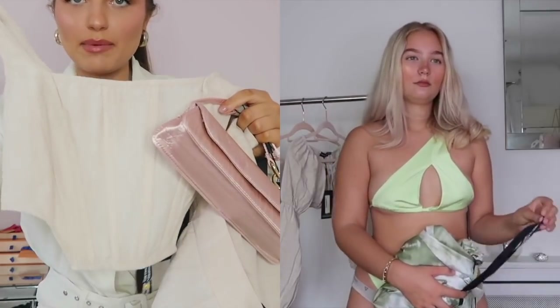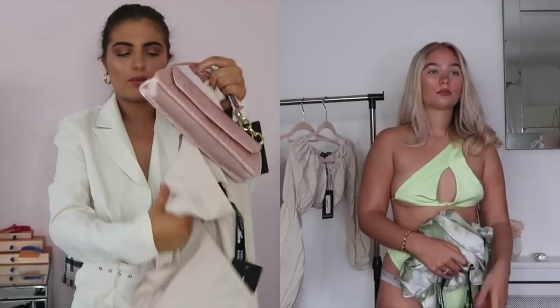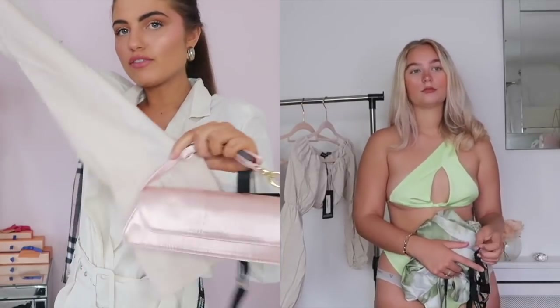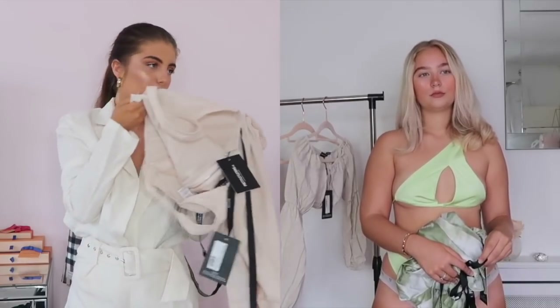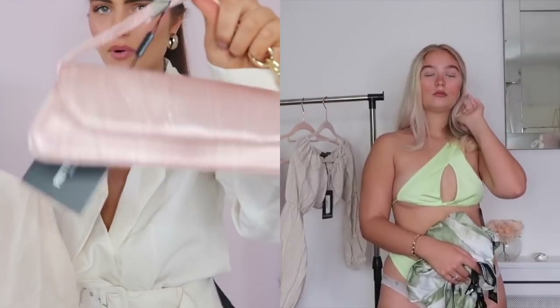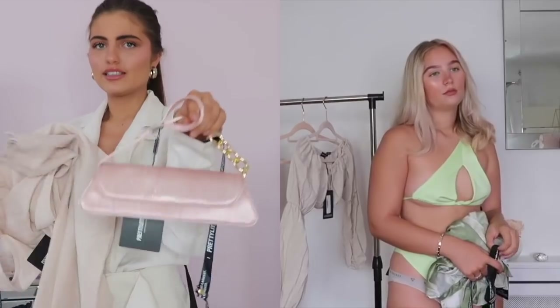My favorite outfit might actually be this one — it's a little set. We've got this corset top in like a baby pink or cream color — it looks baby pink in real life but cream on camera. Then we have these tapered trousers with a split hem, which I really love. I've always wanted trousers with that sort of hem. It comes with a matching bag — it's such a cute outfit. The bag is thin so you probably can't fit a phone in there, but it's great for photos.